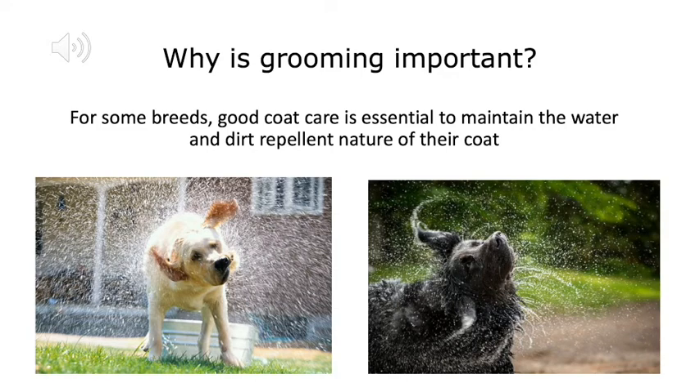For some breeds, good coat care is essential because it helps to maintain the water and dirt repellent nature of their coats.